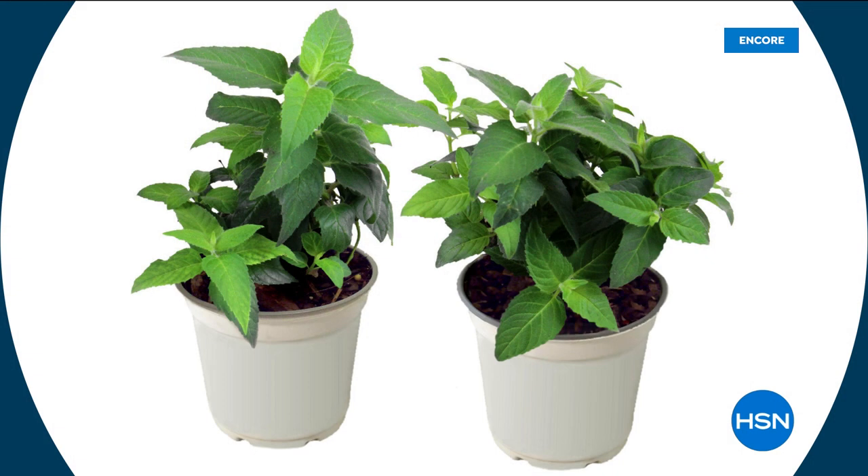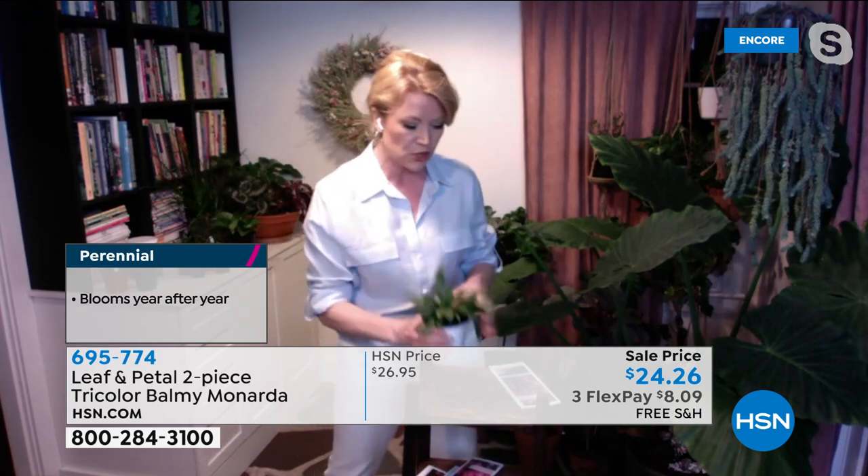These ones in particular are more of a dwarf size. If you've grown bee balm before, I have some that are almost as tall as I am, but these are also usually just in shades of red or pink. What's really cool about these is that you get all three colors in the same pot. They're going to grow together so you get that tri-color look, which is so pretty.